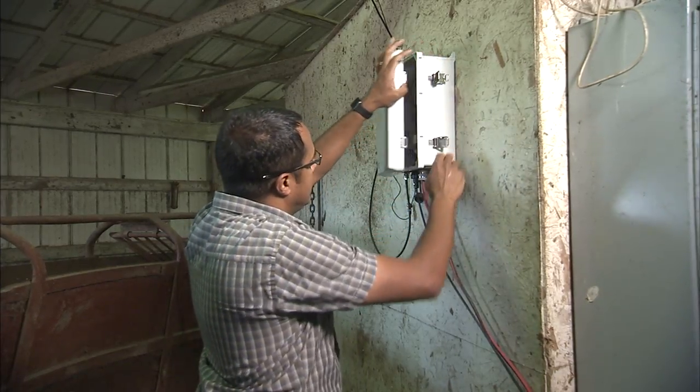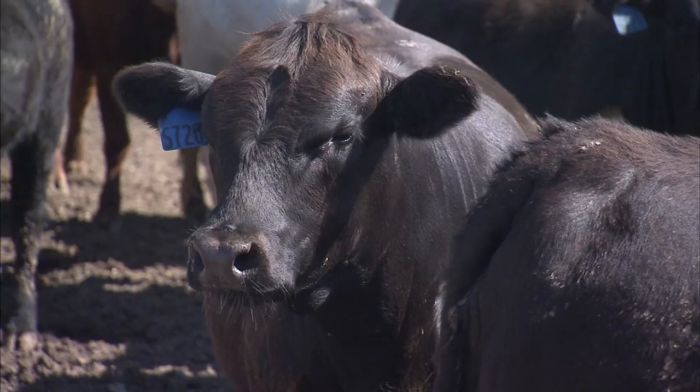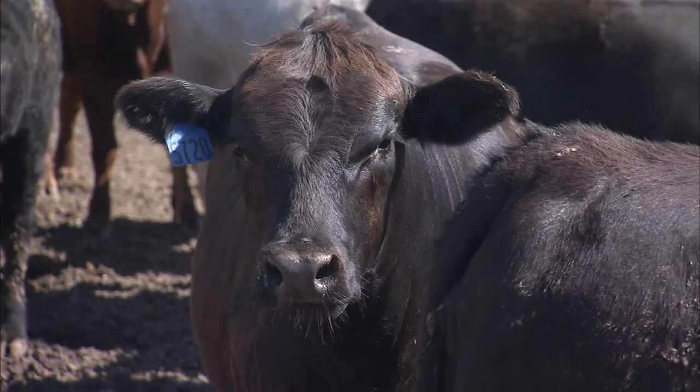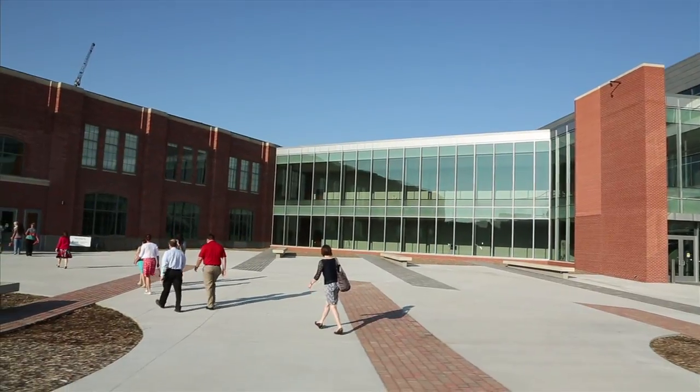We're building a software and sensor platform for feedlot cattle. It's an ear tag sensor that sends biometric and behavioral readings up to a receiver, and then we send out health alerts and also track the overall health of the herd. The move to Innovation Campus is important for us because it puts us amongst all this entrepreneurial, innovative type of activity.